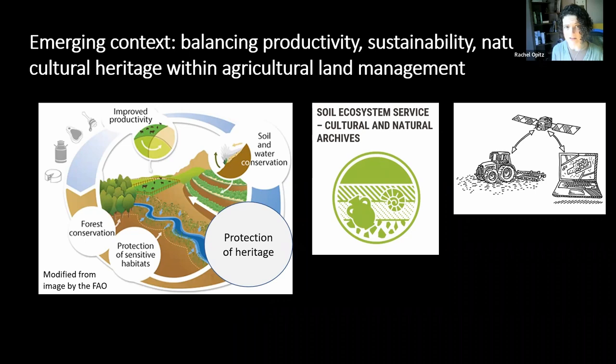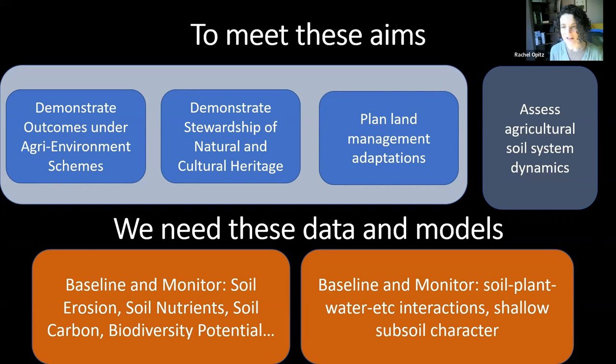In order to meet all of these aims — the demands of the new regulatory situation, and to do quite important work in terms of food security, environmental sustainability, and the maintenance and safeguarding of heritage — farmers and land managers need new data and new models. They need baseline and monitoring data on soil erosion, soil nutrients, carbon, and biodiversity potential. They need models about how soil, plants, and water interact, and how the shallow subsoil and topsoil interact over the long term — to plan land management adaptation, and to demonstrate their agri-environment outcomes and stewardship of natural and cultural heritage.